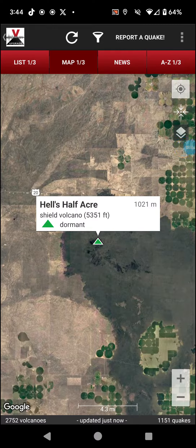Welcome back with the Volcano of the Day, and with it being Halloween, here we go — Hell's Half Acre, a shield volcano in Idaho.